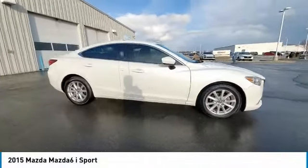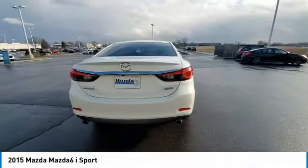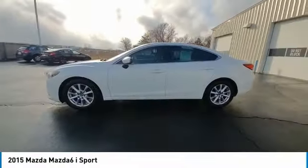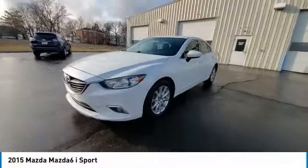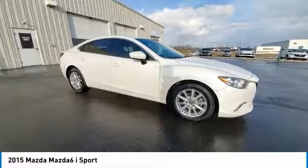Stop by and take a look at the 2015 Mazda 6. Exceptionally stylish and fun to drive, the Mazda 6 has quality, dependability, and reliability at the heart of its design. This acclaimed sports sedan appeals to your senses and your wallet.